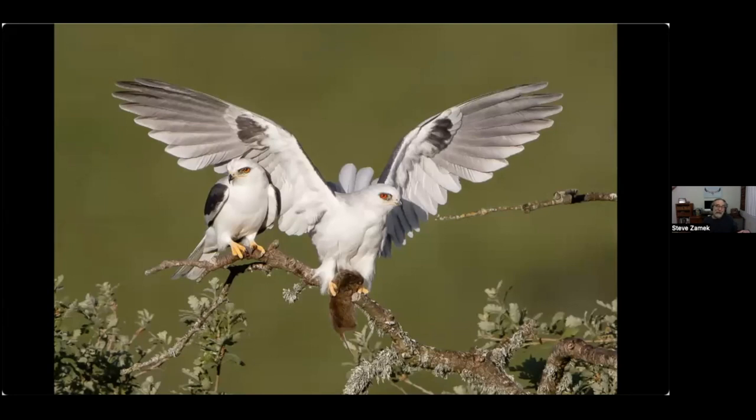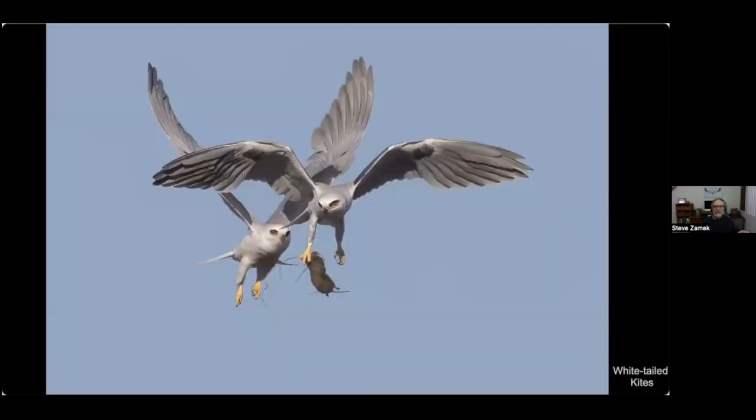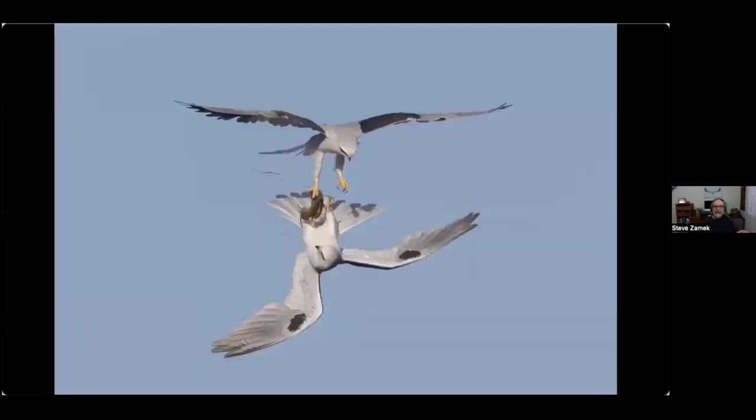What's more interesting about white-tailed kites is when they do the food exchange in midair — here's the male with a vole, the female flying up behind, and she grabs it in midair. In this case she uses a rather unorthodox technique where she flies upside down beneath him and grabs it. Whatever works!